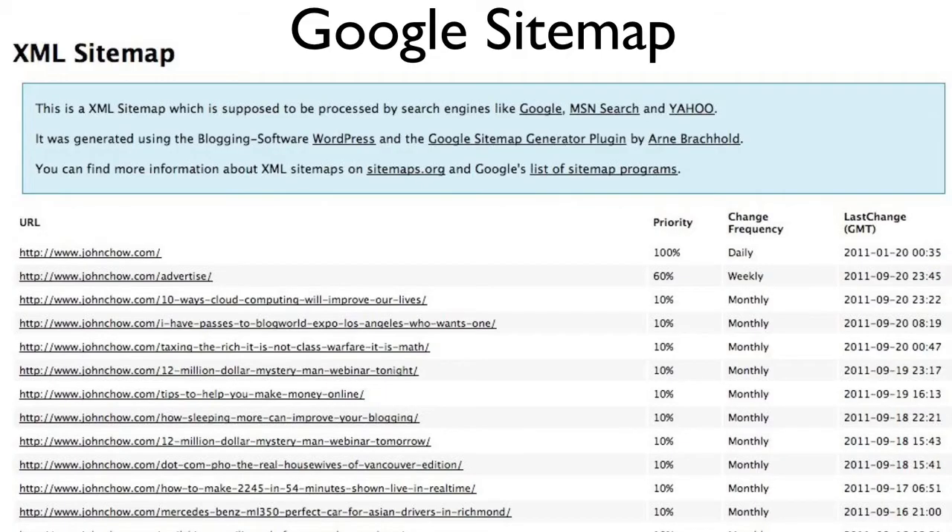But before you submit your blog to Google, you should do a few things to get it ready to receive the Googlebot. The first thing you have to do is install a Google sitemap. A Google sitemap tells the Googlebot every single page on your blog, tells it which page is updated the most, and which page it should spider and pay more attention to. The Google XML sitemap plugin, which I showed you how to install in the last video, automatically generates a Google sitemap for you. Whenever you add a new blog post, the plugin will automatically update your sitemap and also ping the Googlebot to tell it to come back and index the new page.